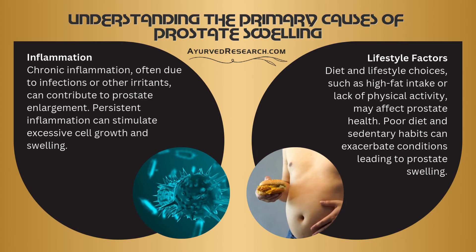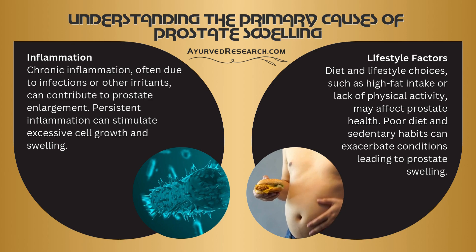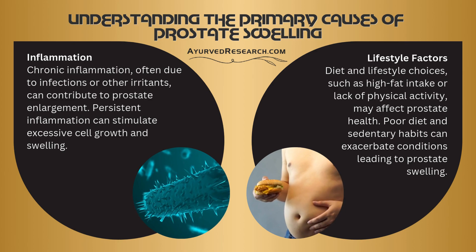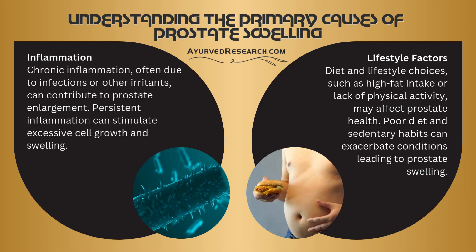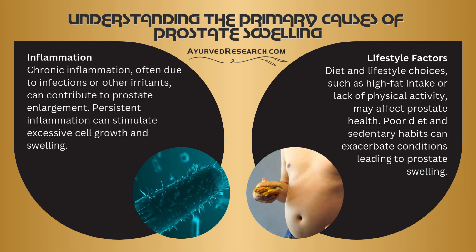Lifestyle factors: diet and lifestyle choices, such as high fat intake or lack of physical activity, may affect prostate health. Poor diet and sedentary habits can exacerbate conditions leading to prostate swelling.